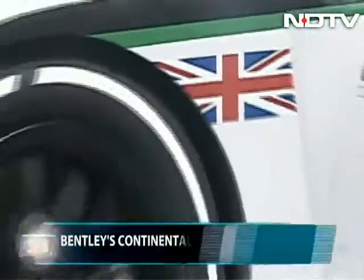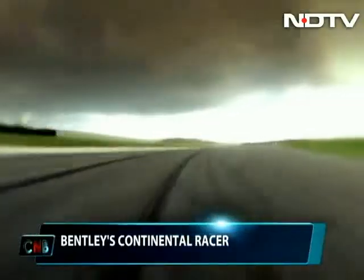Bentley unveiled the Continental GT3 race car, exhibiting the brand's ambitions of wanting a return to motorsport.